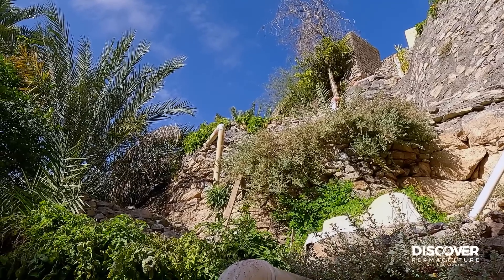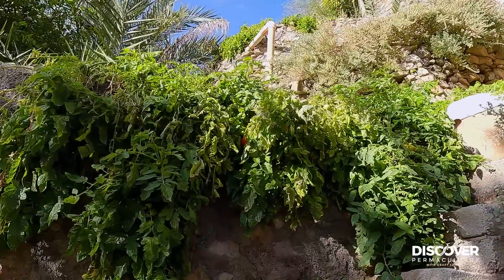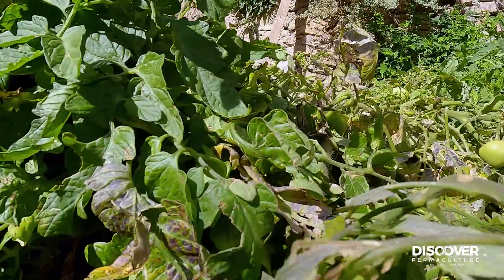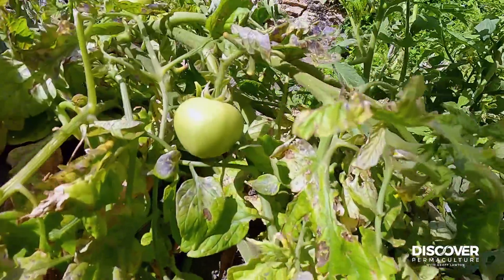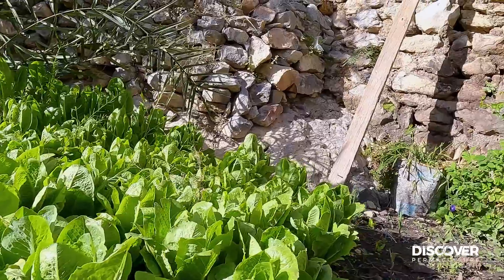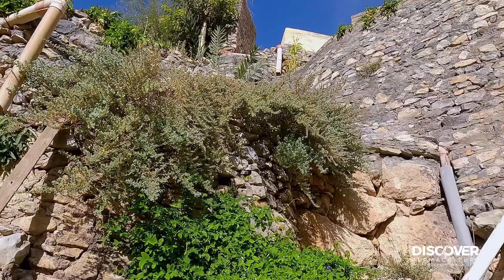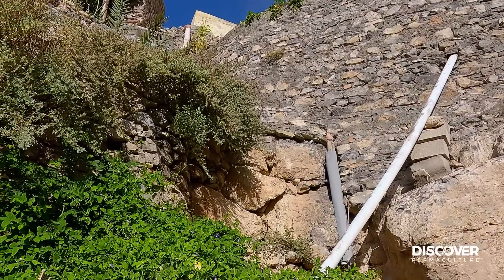Terraced gardens with tomatoes cascading off the edge - they're doing pretty well actually. If I risk climbing up here, there are pretty good looking tomatoes in there. We've got lettuces up the top and blue pea. I can see some onions in the next terrace above me and tomatoes creeping over the wall up there. It's all a bit steep to be climbing around with a camera though.